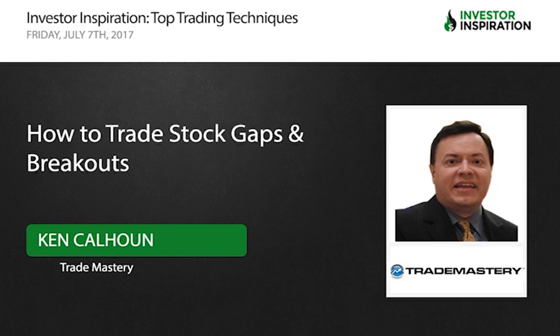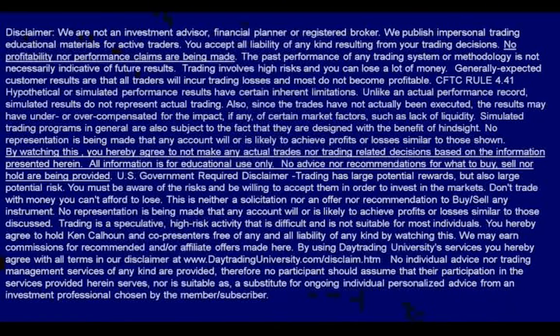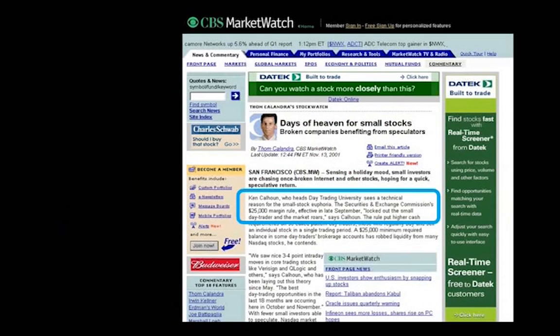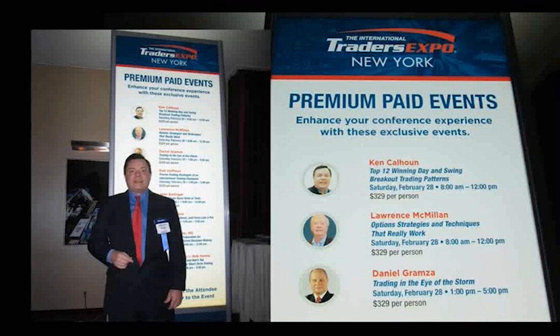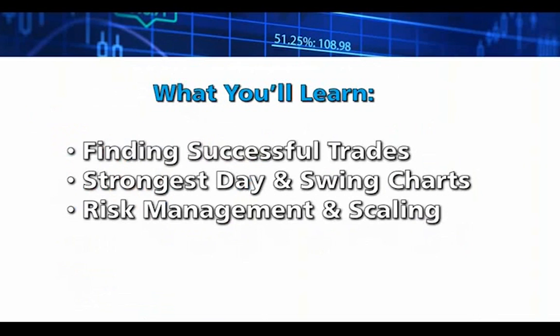It's a real pleasure to be here with Investor Inspiration. I'm Ken Calhoun, president of the original daytradinguniversity.com and now trademastery.com. All information is for educational use only — I'm not making advice about what to buy, sell, or hold. You may have seen me all over the internet since the late 90s. I'm one of the original dot-com day traders, in every issue of Stocks and Commodities, and a regular speaker for the Money Show and Traders Expo. We've got 45 minutes to go through day and swing trading strategies for how to find successful trade setups and the strongest patterns in our current markets.